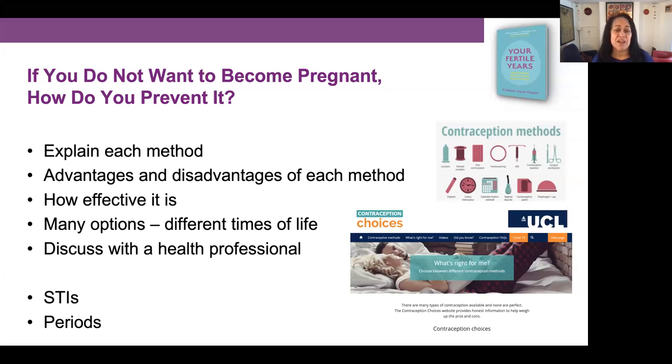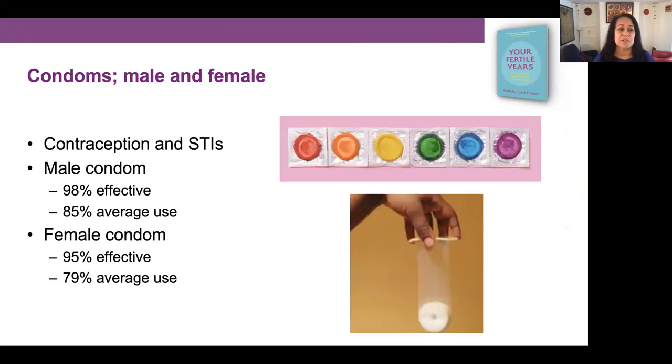So let's briefly go through the methods of contraception. We have condoms — the male and the female condom — and these are great because they are a form of contraception but they also protect against STIs, sexually transmitted infections. The male condom is 98% effective, but for the average user it's about 85%. The female condom is 95% effective ideally, but 79% for the average user.